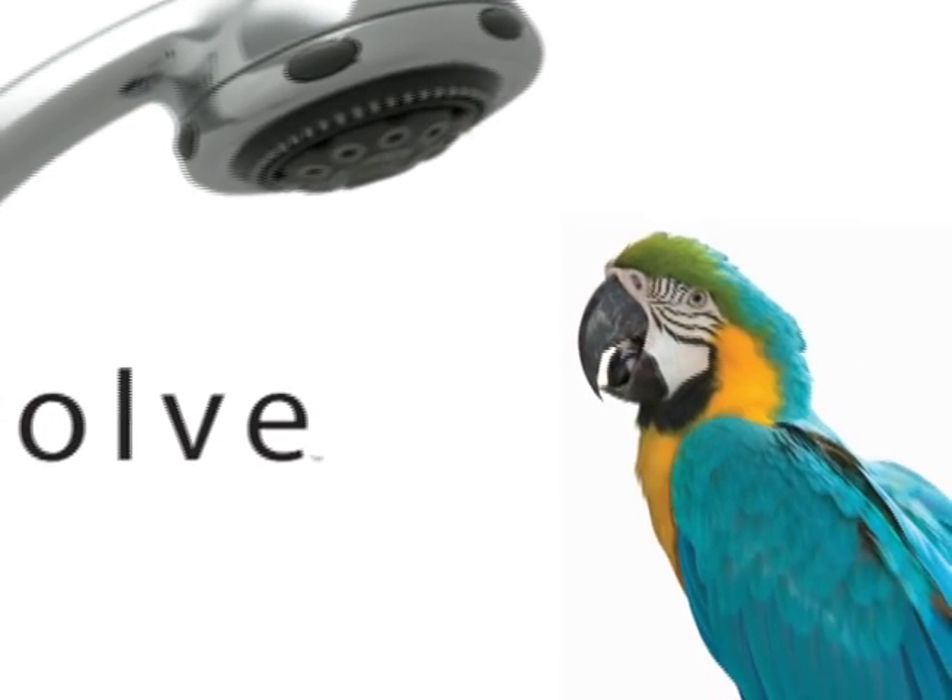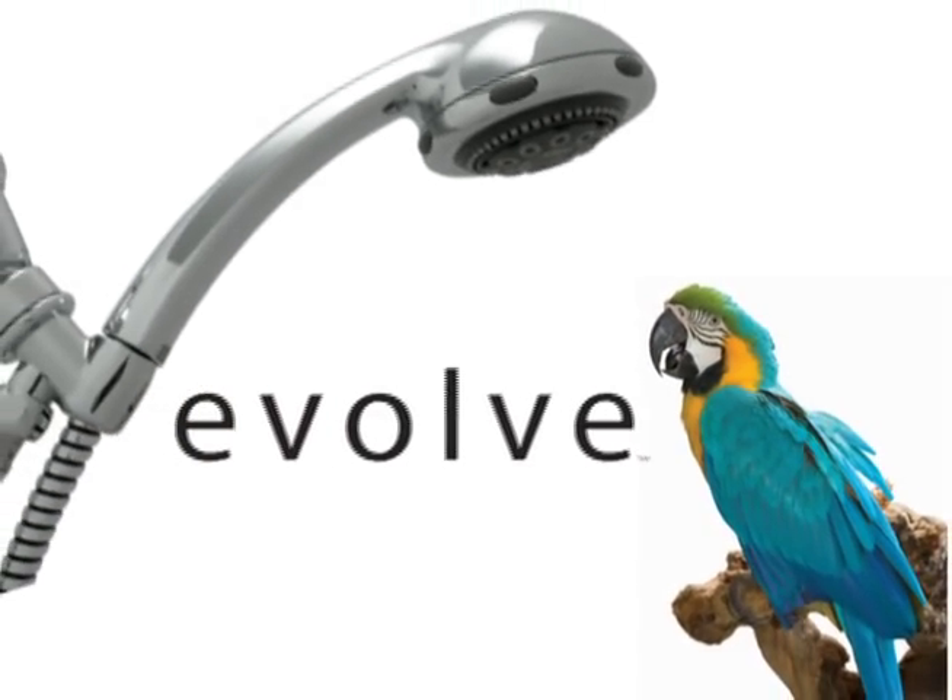That's where Evolve Showerheads come in, utilizing the unique patent-pending ShowerStar technology. These showerheads allow you to continue multitasking, only now you're saving water instead of wasting it.